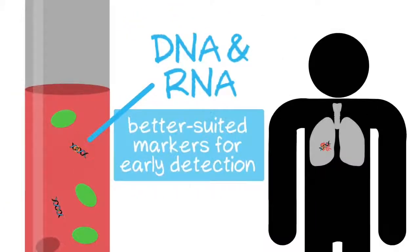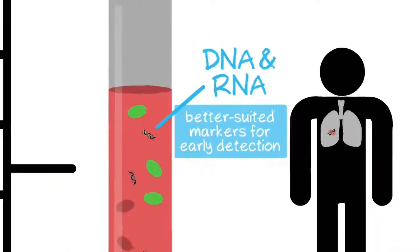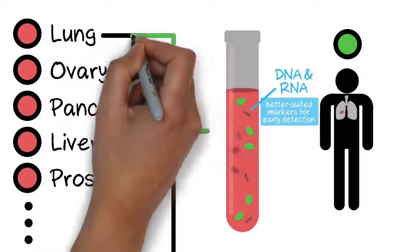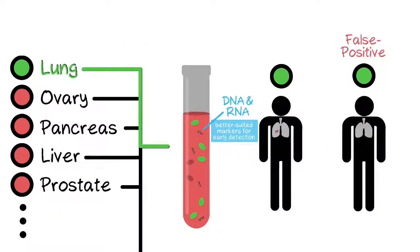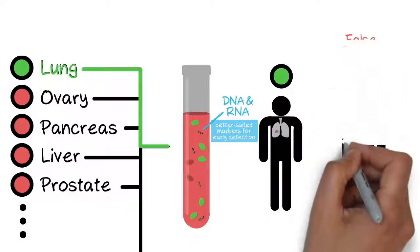With virtually zero background, even trace amounts of DNA or RNA released from early-stage tumors should be identifiable. And importantly, false positive test results are expected to be rare.